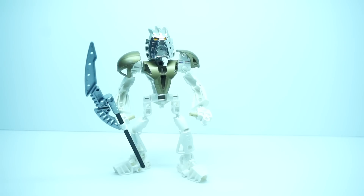Every time I hold it, it's just crazy to me. And I don't get to hold it very often either — it stays tucked away for the most part.